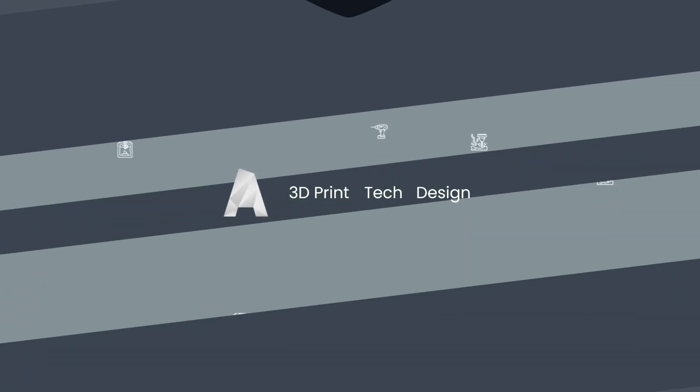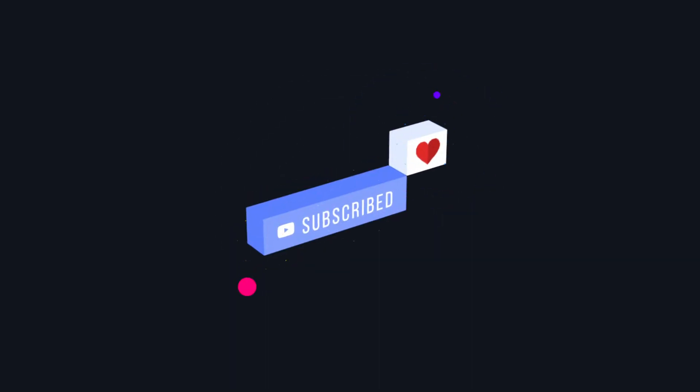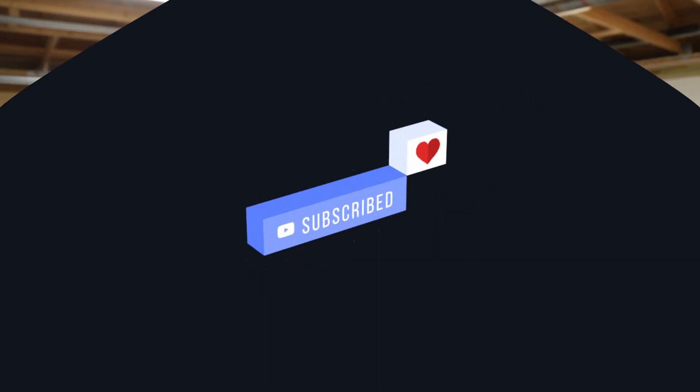Welcome to the biggest change in 3D Print Tech Designs YouTube history so far. This is the new studio. We just moved into a bigger house and with it came this two-door garage. So I'm finally going to be able to do some creative stuff — get to printing, making noise, making projects again.